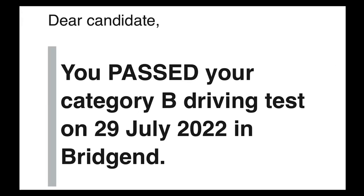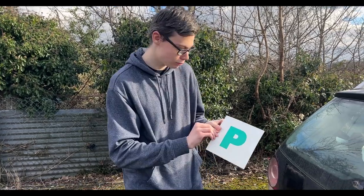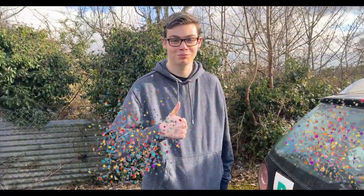On the 29th of July 2022 I passed my driving test, and today I will be talking to you about my experience of learning how to drive and passing my driving test in one year, getting rid of that learner plate and putting a pass plate on the back of my car.